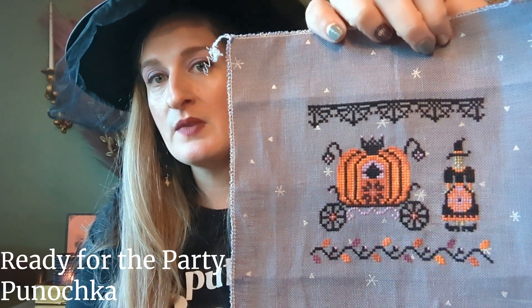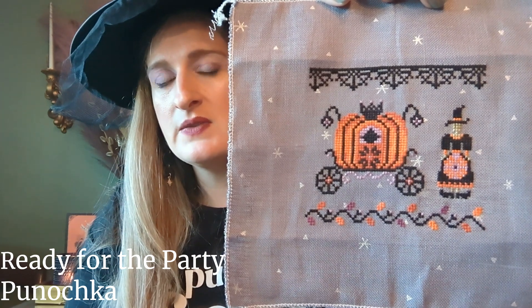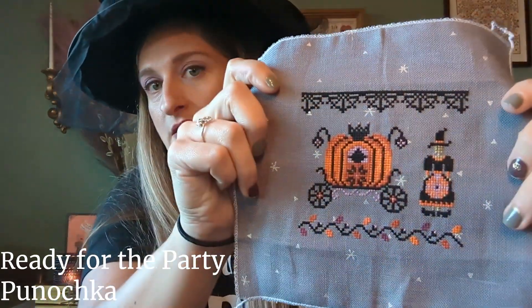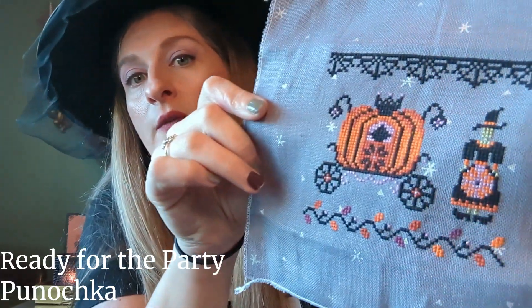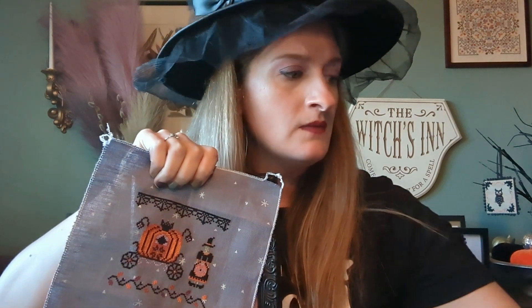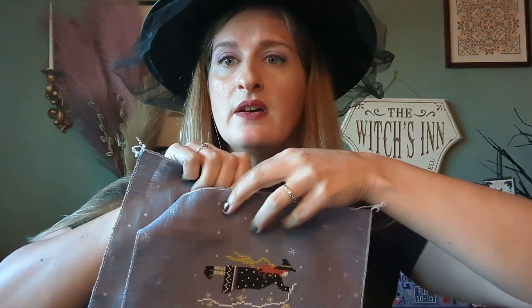Next is also from Just Cross Stitch magazine — I should have pulled who designed this but forgot. It's called Ready for the Party, probably in the 2021 issue, also stitched on 32 count Sparkle Gray Linen. I think it's all the called-for DMC — the light purple and black are Etoile. I started this one and a couple others at the same time, trying to coordinate colors so they'd go together. The purples and greens are often the same across them. Someday they'll all be fully finished and look nice together somewhere in my house, but not today.